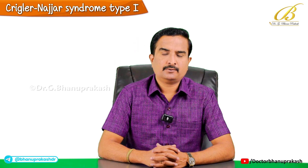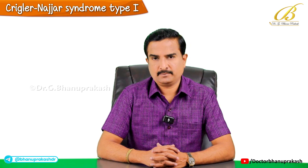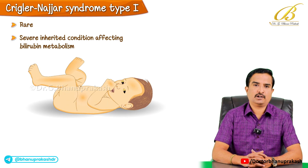In this video we will discuss Crigler-Najjar syndrome type 1, which is a rare but severe inherited condition that affects the bilirubin metabolism.